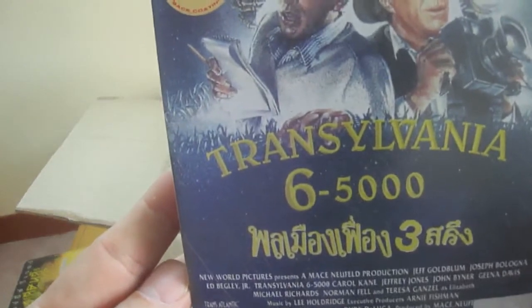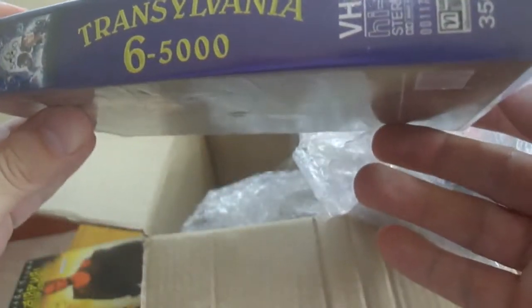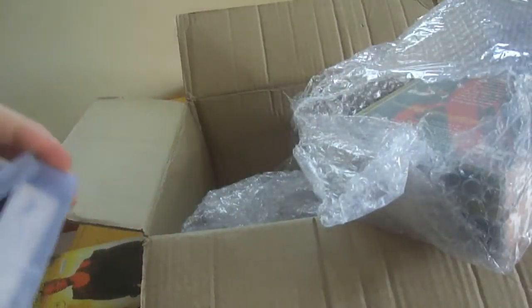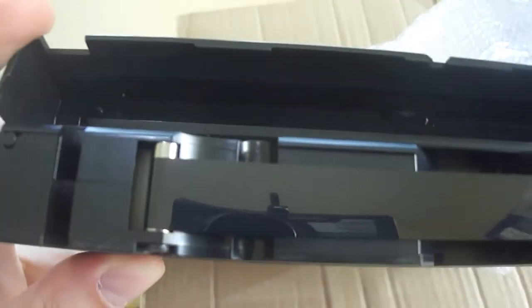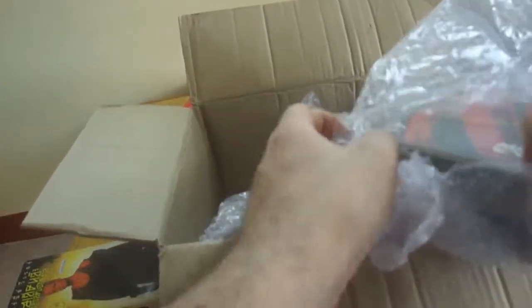This is Transylvania 6-5000. I haven't seen this one and I don't really know what it is, but it looks interesting. Also a Thai subtitled one, which means I can watch it. There it says in English as well 'Thai subtitle' — sometimes it just says the Banyai Thai but sometimes you get it in English too. Looks like this one is in good condition as well. It's a very good deal — all of these for 20 baht each. The tape looks good, no mold, no damaged tapes so far. Could I really be that lucky?